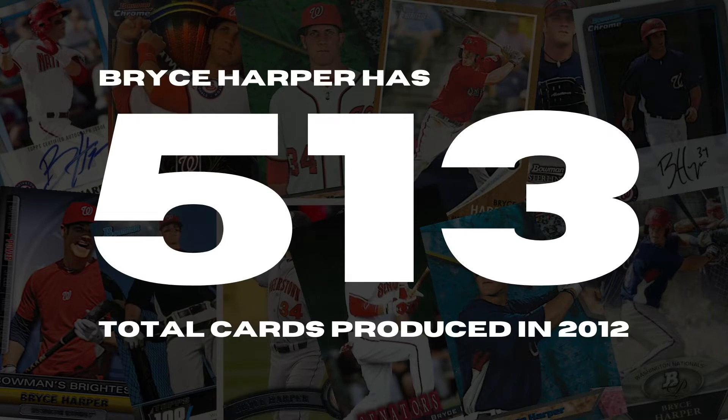Bryce Harper has 513 cards produced in 2012 — please keep that in mind. What concerns me is the thought of the hobby wanting me to accept all 513 cards as rookie cards. Some enthusiasts also want me to include the pre-rookie cards, which would bring the total to 788 cards produced between 2008 and 2012. I just can't say all 788 are rookie cards — that doesn't make sense to me.